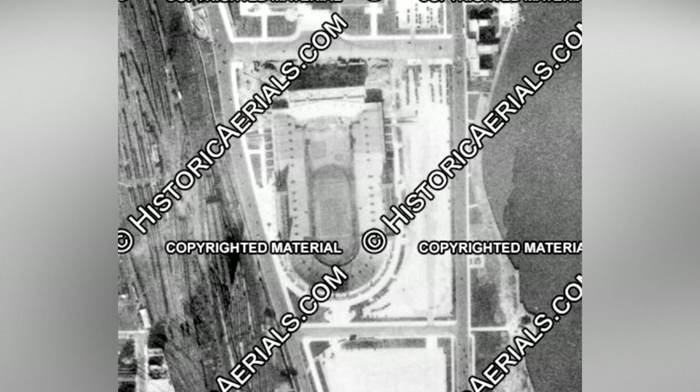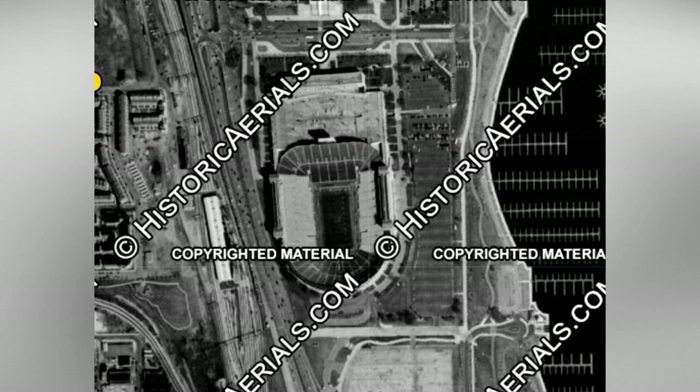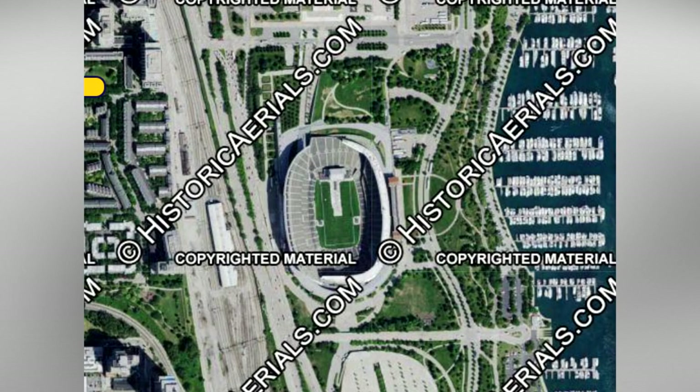Our next jump takes us to Chicago and the classic — well, former classic — Soldier Field. The stadium in its original form was the oldest in the NFL. The renovations of the early 2000s vastly altered the stadium, resulting in the bizarre mashup of the old structure and the alien ship coming out of the top, as we see in these images.